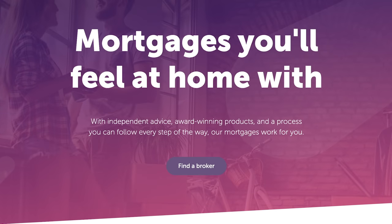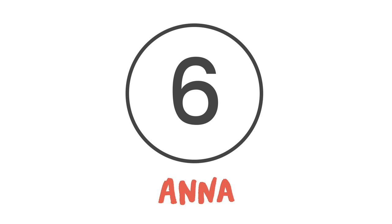Users can also take advantage of its flexible loans, saving accounts and even mortgages. At number 6 is Anna.